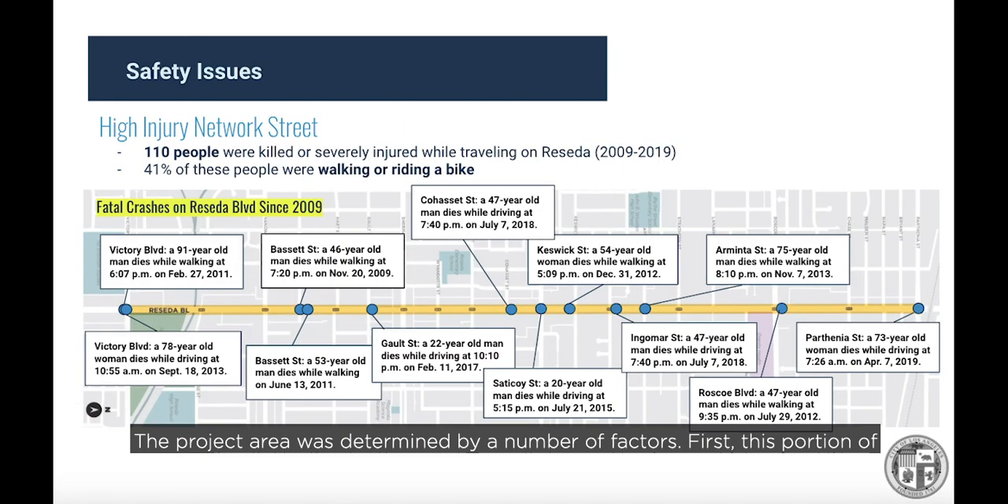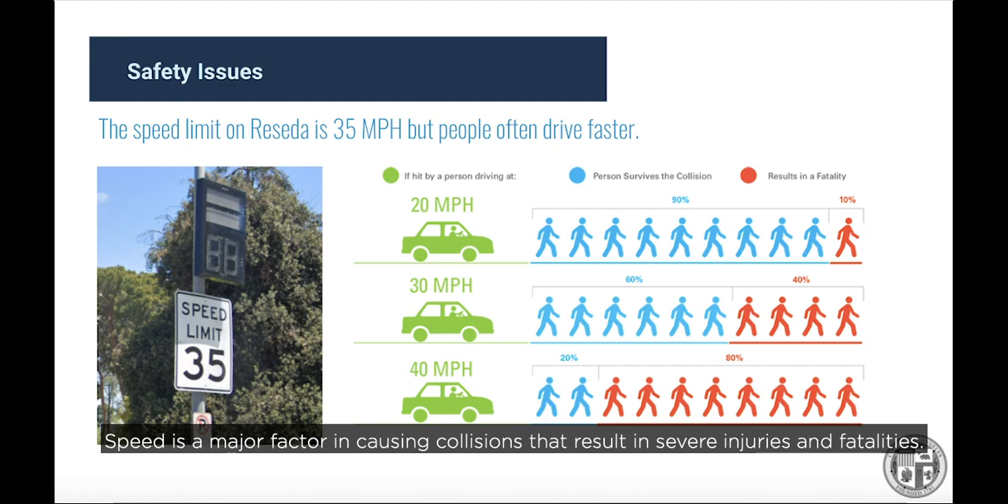The project area was determined by a number of factors. First, this portion of Reseda suffers from significant traffic safety issues. Based on the number and types of crashes since 2009, the street was placed on the city's high-injury network. Along the three-mile corridor between Parthenia and Victory, 12 people were killed in the past 10 years, and nearly half of them were walking. Speed is a major factor — people on Reseda often drive faster than the 35 miles per hour speed limit, and collisions at such speeds are highly likely to result in fatality.